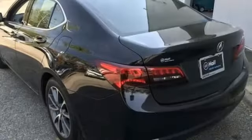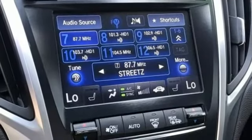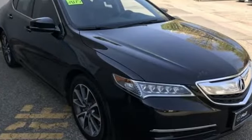All-wheel steering, AM-FM satellite radio, dual zone climate control, automatic suspension management, auto dimming rear view mirror, and V6 engine.